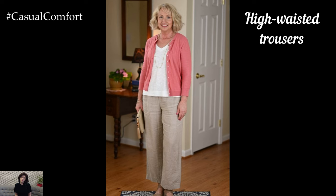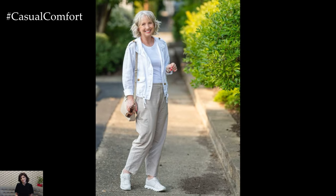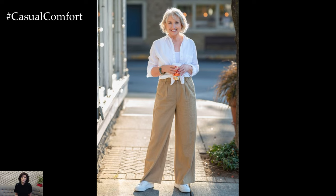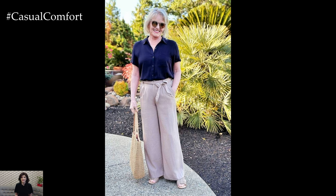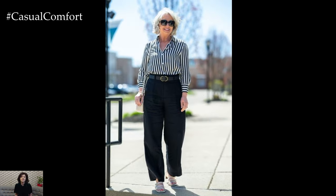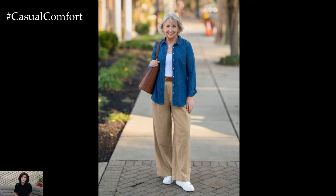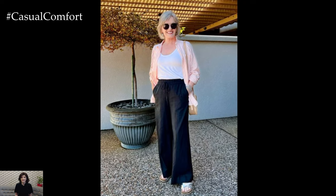High-waisted trousers continue to be a timeless option, providing both style and structure. For a summer twist, choose high-waisted trousers in light, breathable fabrics such as linen or a lightweight cotton blend. Experimenting with colors can add a fresh dimension to your wardrobe — pastels, soft greens, or even muted coral can be flattering and seasonally appropriate. Pairing high-waisted trousers with a cropped top that slightly overlaps the waistband offers a modern, youthful look without showing too much skin. Alternatively, a tucked-in blouse with a delicate print can keep the look classic and elegant. A pair of loafers or ballet flats can complete this ensemble, ensuring comfort and style.